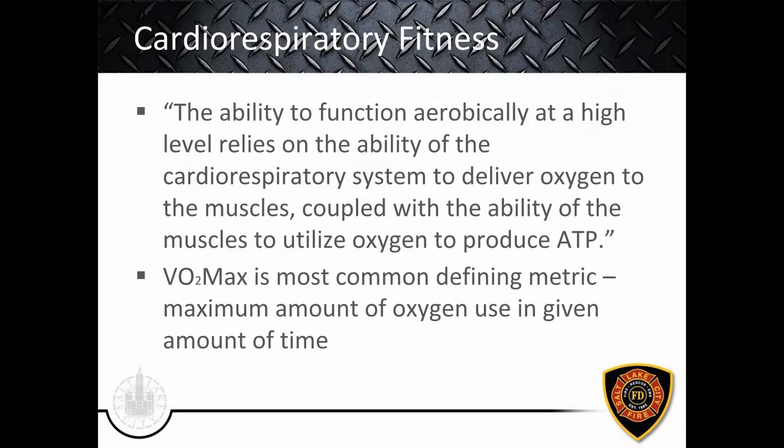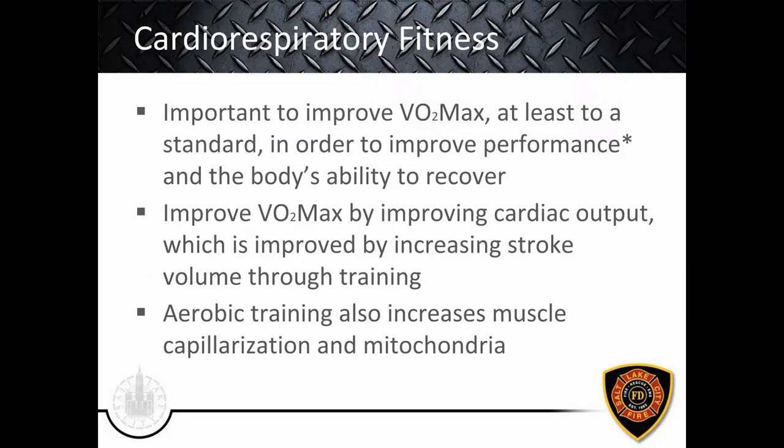We're going to dive into cardiorespiratory fitness first. As the book puts it, this is the ability to function aerobically at a high level, relying on the cardiorespiratory system to deliver oxygen to the muscles, coupled with the muscles' ability to utilize oxygen to produce ATP. This is an important foundation for performance and health. VO2 max is the most common defining metric — the maximum amount of oxygen used in a given amount of time. One of our main goals is to improve VO2 max, at least to a standard, to improve both performance and the body's ability to recover.